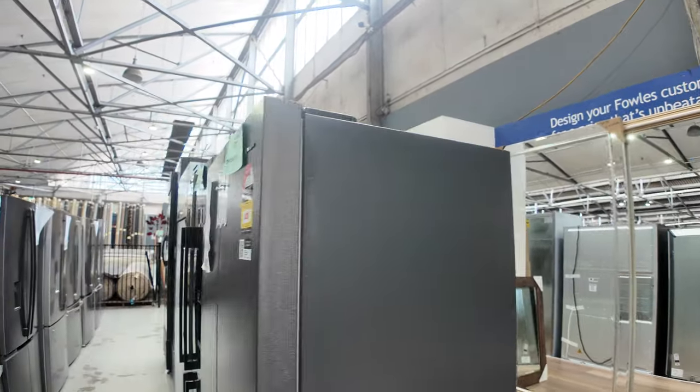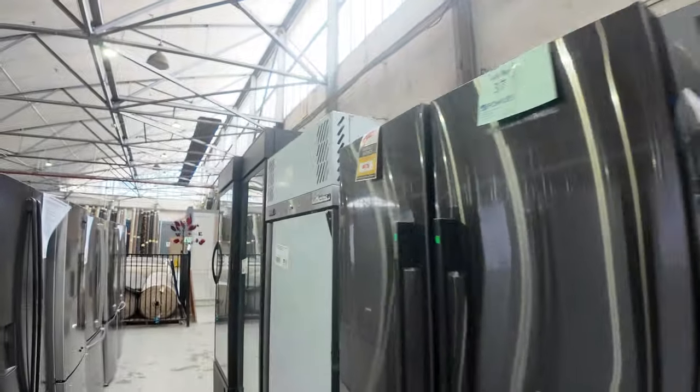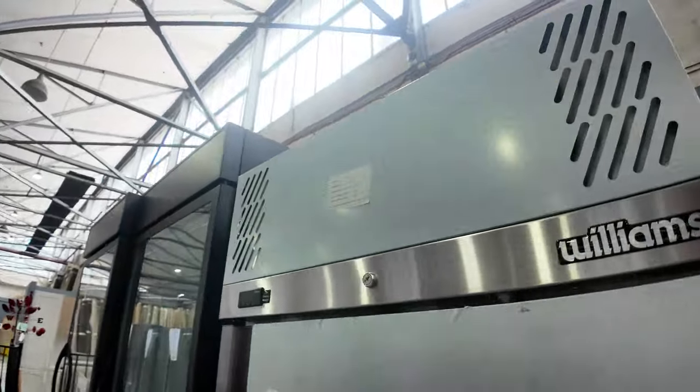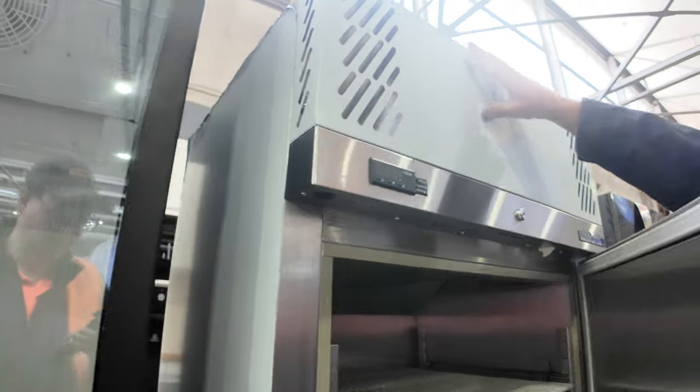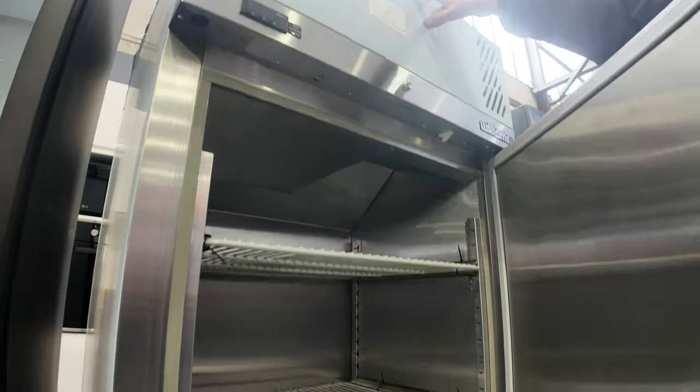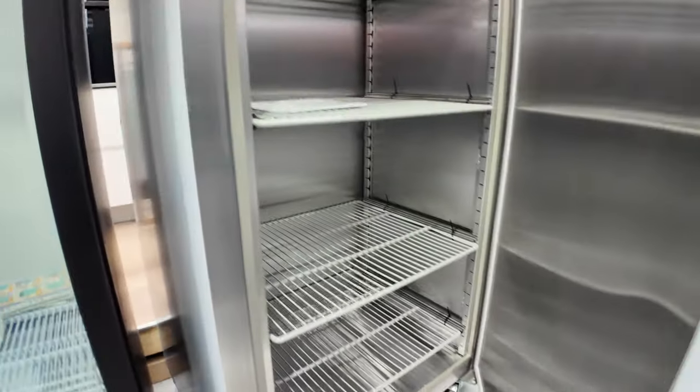Plenty of fridges — we've got some commercial fridges in as well and massive wine fridges. Have a look at the big Williams commercial fridge there. A few of these you'll see as we go through, plus some of the big glass-front commercial fridges as well.